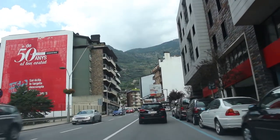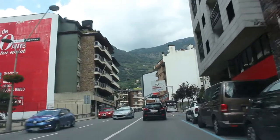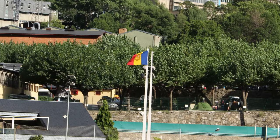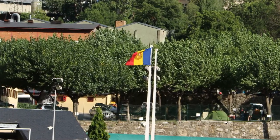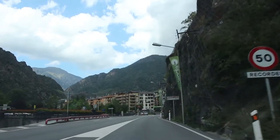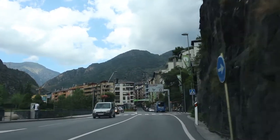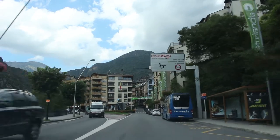Now some information about the roads of Andorra. There is no highway in Andorra, just some kind of country road, and the maximum speed limit is about 90 kilometers per hour. But there are signs everywhere telling you how fast or slow you may actually drive, since Andorra is pretty much surrounded by mountains.